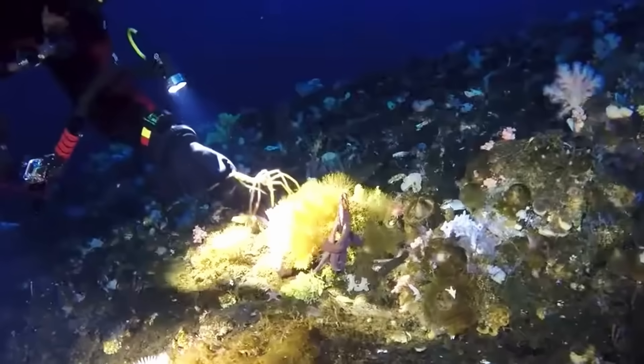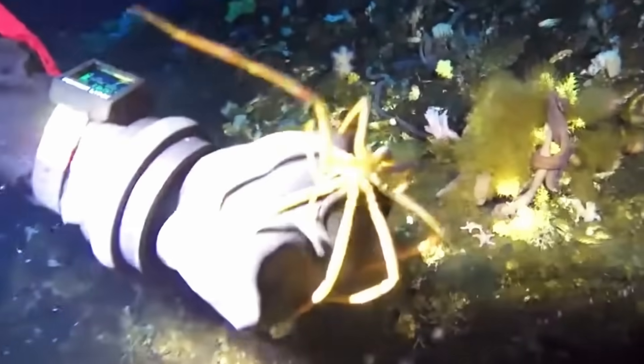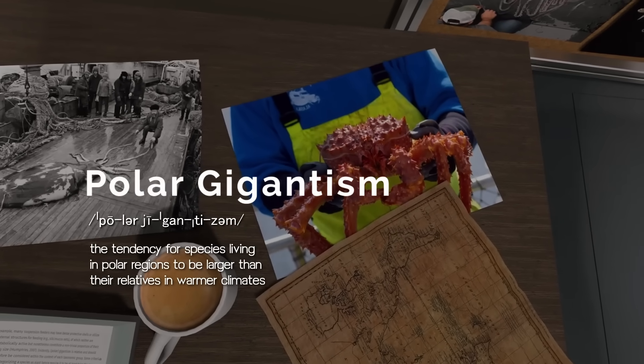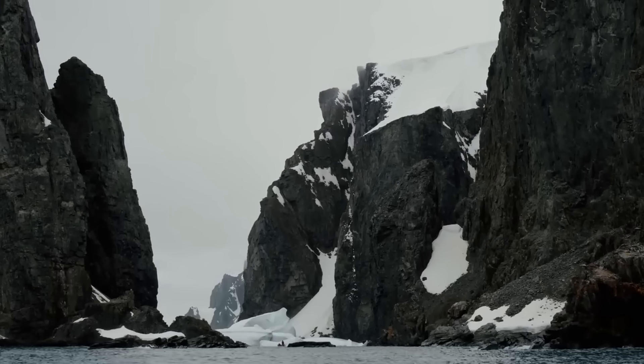And yes, these guys are all real. The freezing cold environment here has let evolution just go completely off the rails. This is the world of polar gigantism, a phenomenon that most people are totally unaware of, because it only happens in the coldest oceans on Earth.